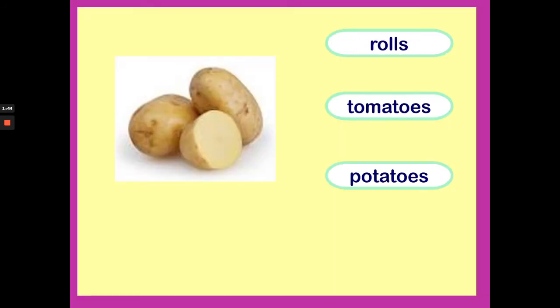What vegetable is this? Are they rolls, are they tomatoes or are they potatoes? Let's find out! They're potatoes. Well done!